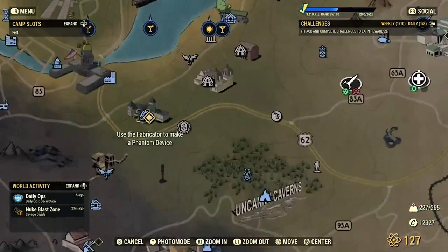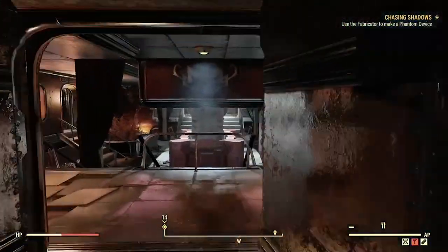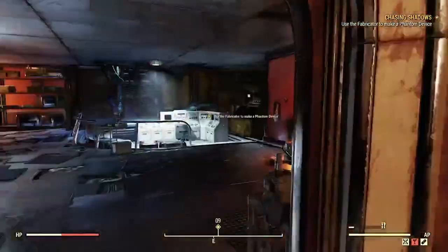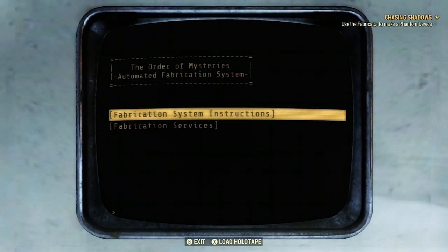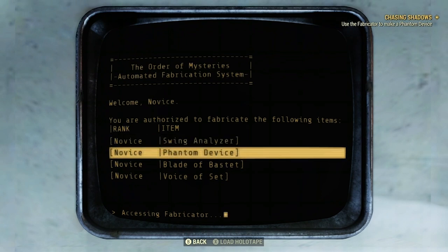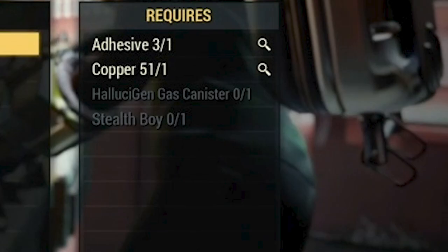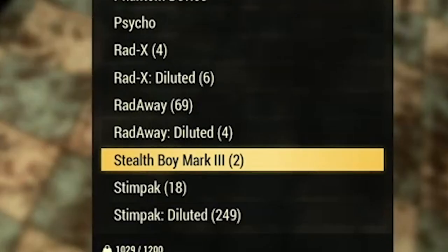Now make your way back to the manor, head directly to the fabricator, and build your first phantom device. You'll complete the Chasing Shadows quest line and will now have the ability to craft phantom devices at any Tinkerer's Workbench under the section 'Buff.' You will need one adhesive, one copper, one hallucinogen canister, and one stealth boy to craft more of these devices.